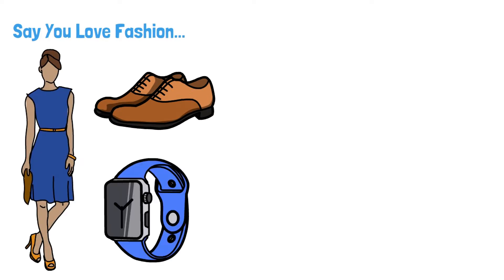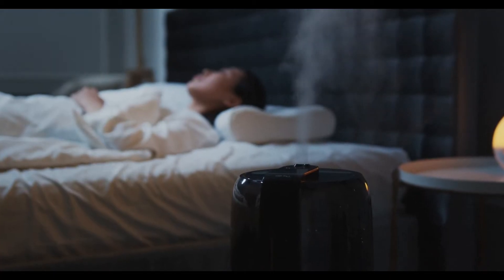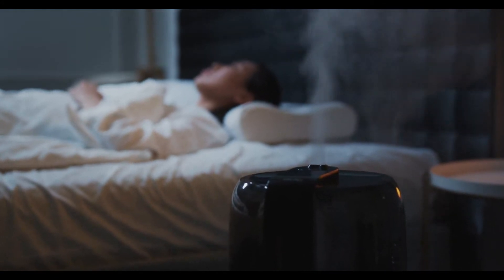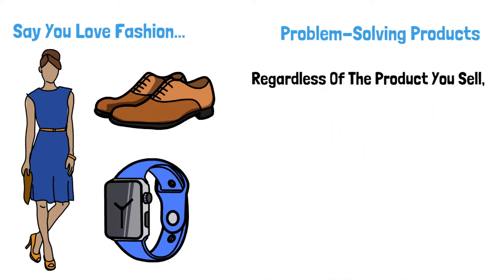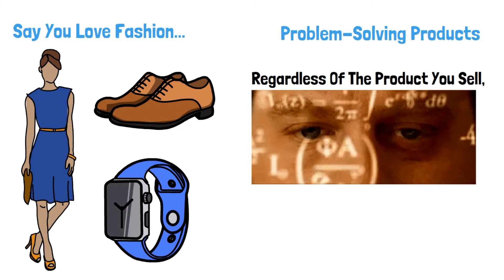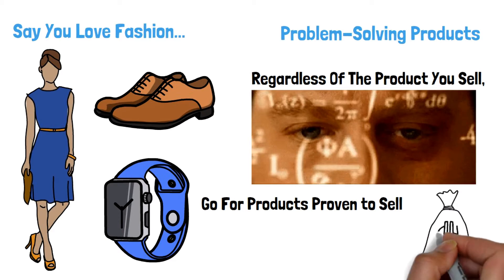You can also decide to sell products that solve a specific problem. For instance, you can sell a product like a dehumidifier, a device that can help people breathe better, especially during these times of the pandemic. Regardless of the product you decide to go for, you need to follow the numbers. Consider selling those products that have many sales on the platform and you will be in for a great experience in terms of revenue.